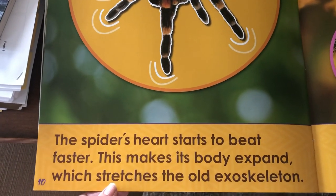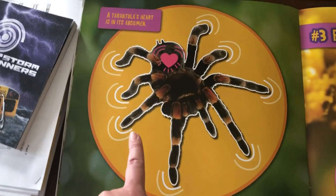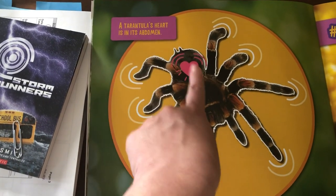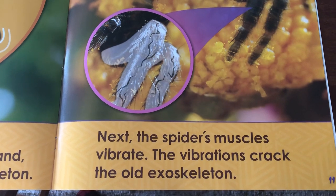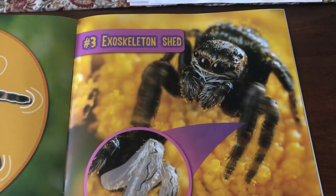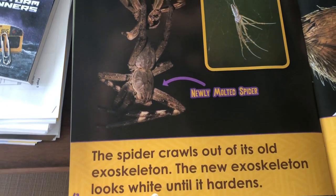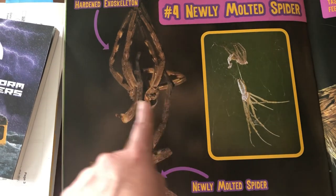The spider's heart starts to beat faster. This makes its body expand, which stretches the old exoskeleton. A tarantula's heart is in its abdomen. The spider's muscles vibrate, and the vibrations crack the old exoskeleton. When he vibrates his muscles, the old exoskeleton starts to fall off. The spider crawls out of its old exoskeleton, and the new exoskeleton looks white until it hardens.